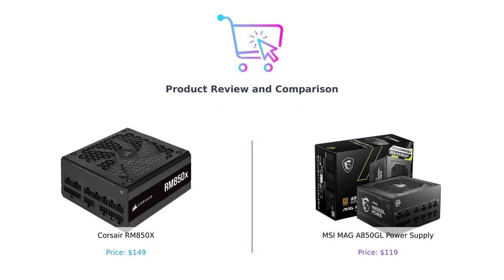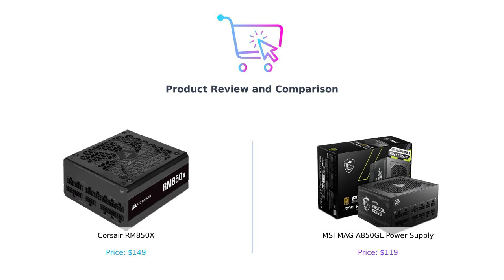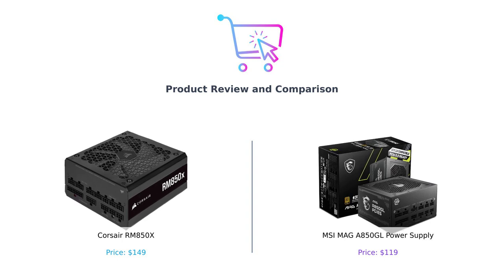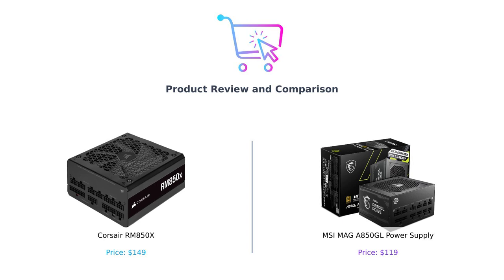What's up, BuySmart fam? Welcome back to another electrifying episode. Today, we're diving into the world of power supplies. Yes, I know, the excitement is palpable. We're putting the Corsair RM850X against the MSI MAG A850GL. One is a proven champion, and the other — well, let's just say it's trying its best. Let's see which one deserves a spot in your gaming rig, or your grandma's old PC that she swears still has it. Let's get into it.